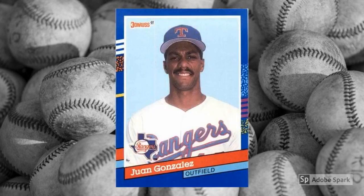David Justice was sort of a golden boy when he came up for the Atlanta Braves — movie star good looks, actual movie star Halle Berry for a wife, power hitter for a winning team, and the 1990 National League Rookie of the Year. Like others on this list, Justice rode his popularity to multiple cards in the 1991 Donruss set, and this one celebrated him as an award winner. These days, this is about a $1 card.